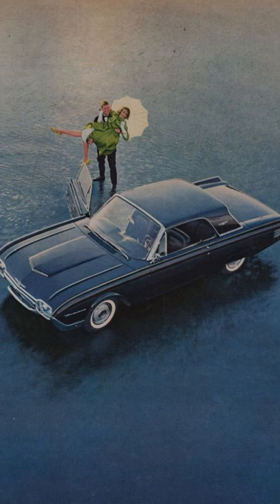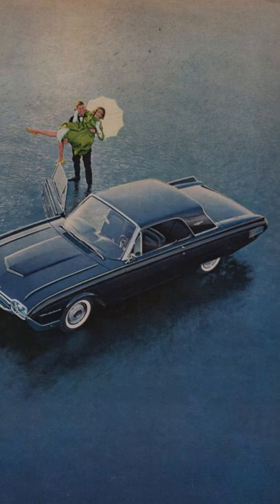The 1960s automobiles belonged to a distinct decade of automobile history with the advent of economy, muscle and pony cars. Thunderbird 61 Magic.